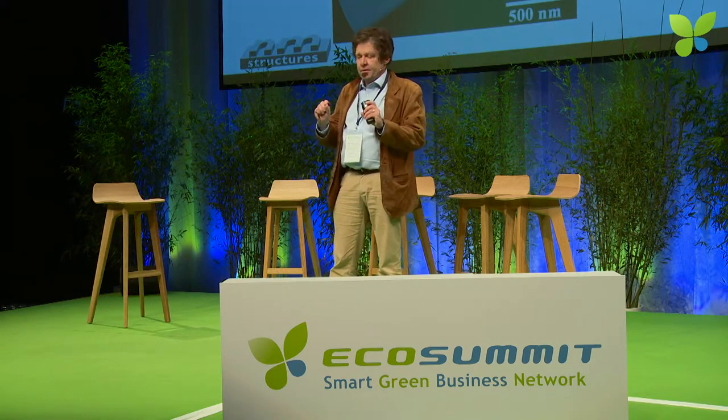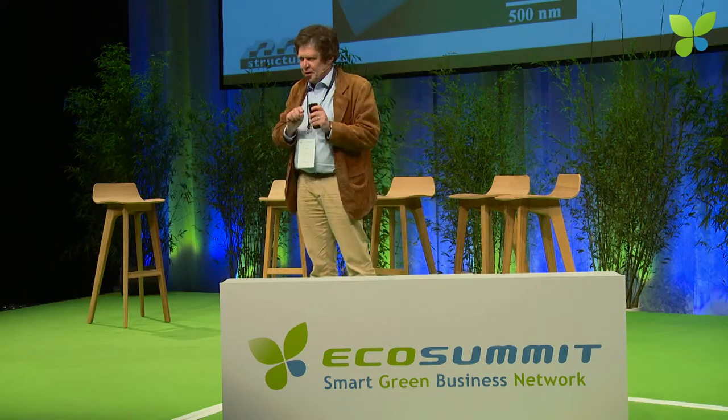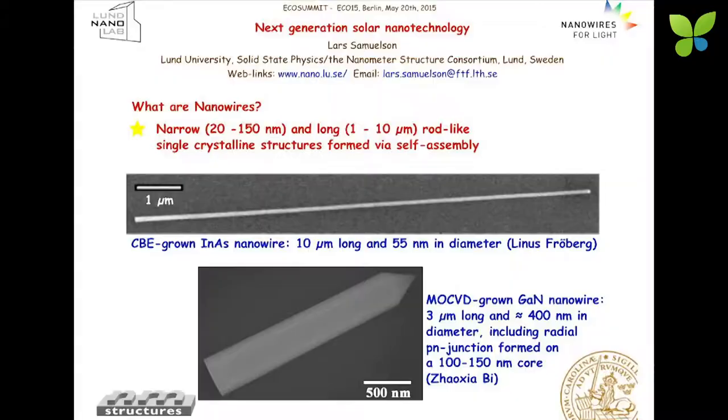So what are nanowires? They are not tubular structures — these are really crystalline rod-like structures. They can be long and slender, or shorter and flatter. Two examples here: indium arsenide on top, and gallium nitride LED nanowire on the bottom.